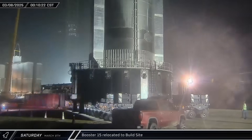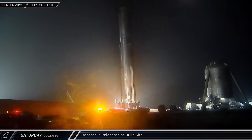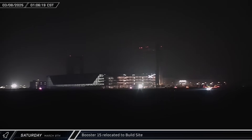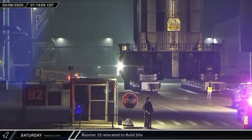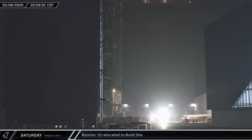As the clock approached midnight, Booster 15 began moving across the launch complex towards the D2 gate. The flight-proven Super Heavy then rolled onto Highway 4 and began its return trip to the build site. Once it arrived, the vehicle was eventually taken into Megabay 1 for in-depth post-flight inspections.